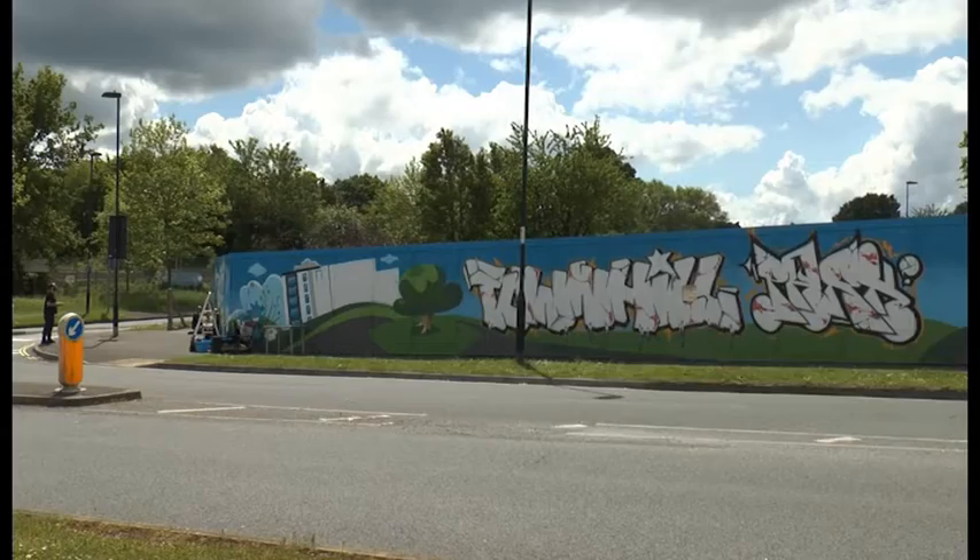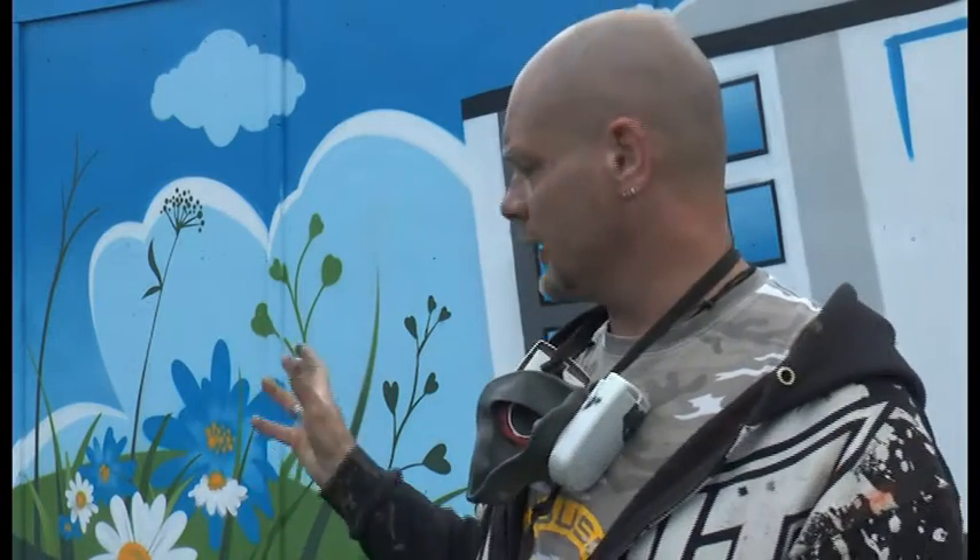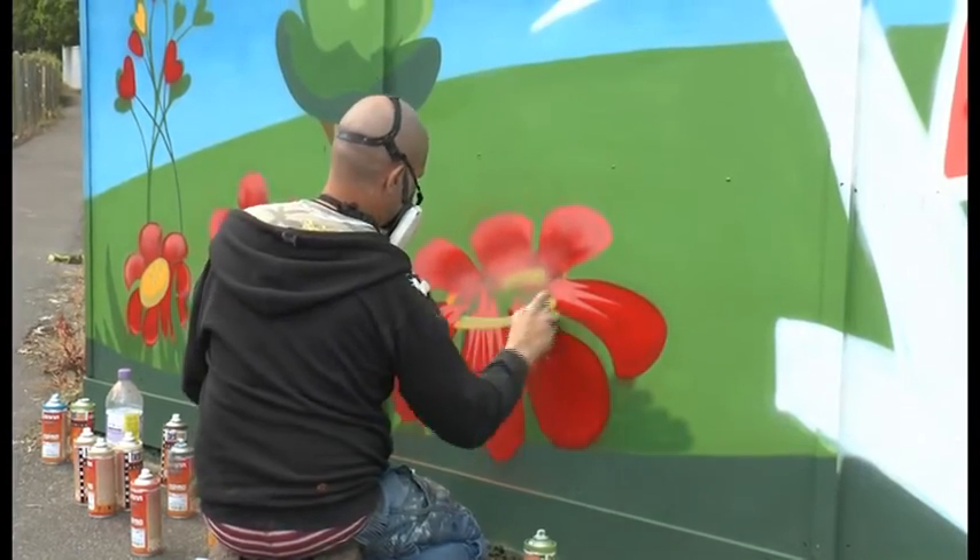We're basically putting in everything really, everything that's the background of the mural, and then the children — they're going to be here. I've put in some portholes in the design, in the sky, so they can use their imagination of what they'd like to see behind it, or whatever's going on in their head, and then paint those, and we'll place them into position in the portholes that we've put in.